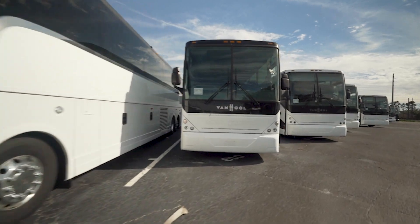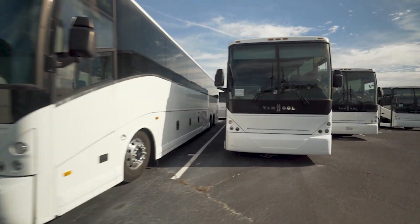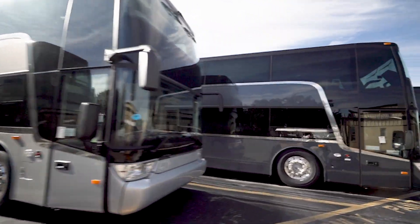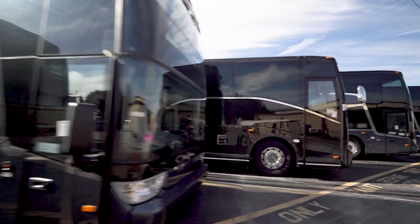Drive profits by leveraging assets you already own. Get all the benefits of battery electric vehicles with an almost seamless reintroduction to your fleet.